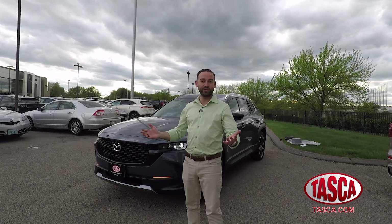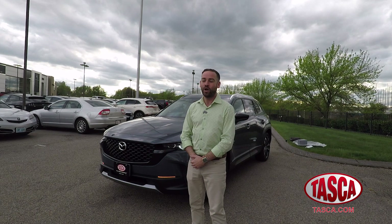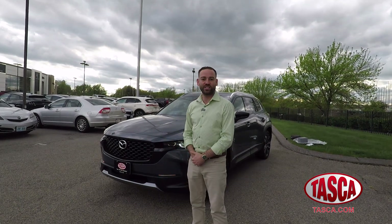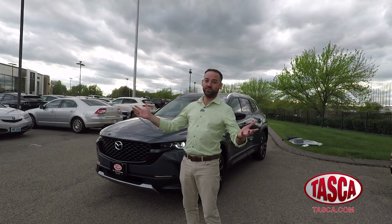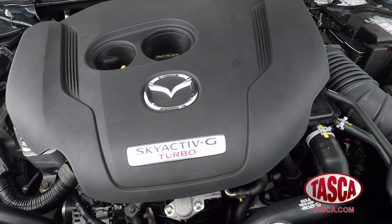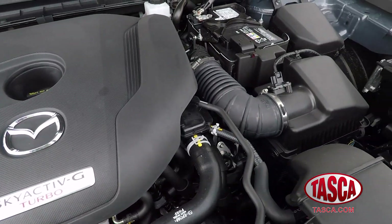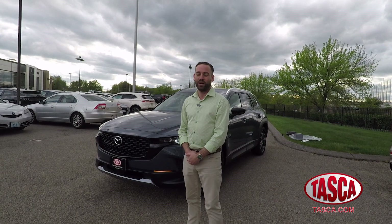This one has the optional turbocharged engine, and when running 93-octane premium fuel, it produces 256 horsepower and 320 pound-feet of torque. Let's talk about the design — I really like the look of this vehicle, especially in this color. This higher trim level features bi-xenon headlights, fog lights, a blacked-out grille, and a Mazda badge.